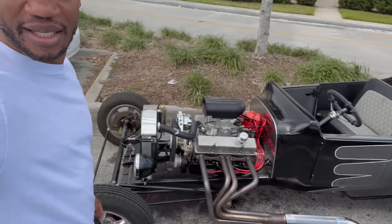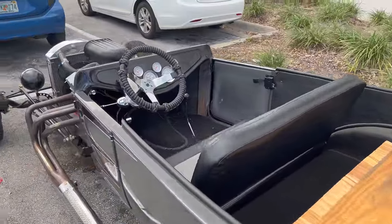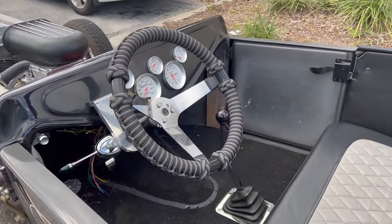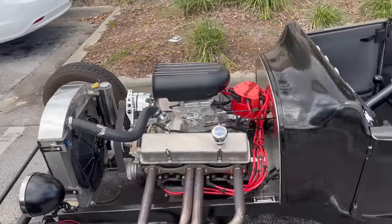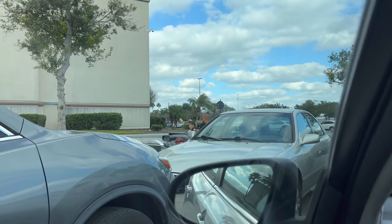Before I get out of here, peep this car real quick — what is that, a Model T? I'm not mad at it though. It's got 63 miles on it — 63 miles, y'all! There he goes with his kid. I don't know if they got seat belts in that thing.